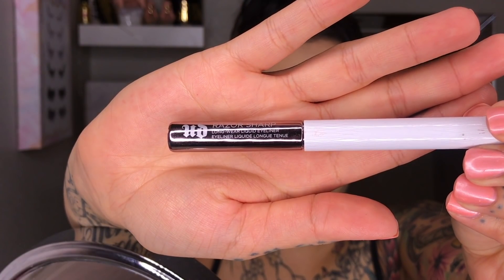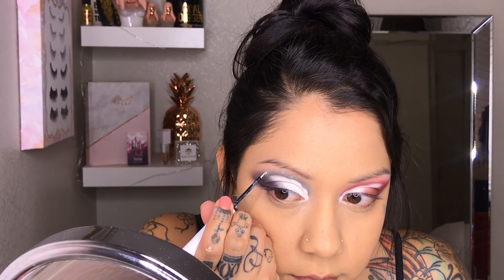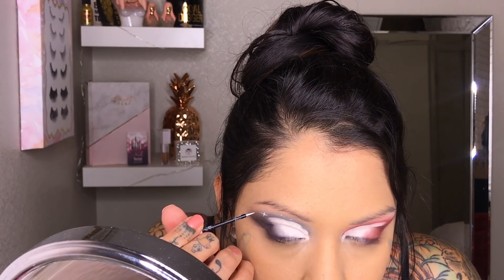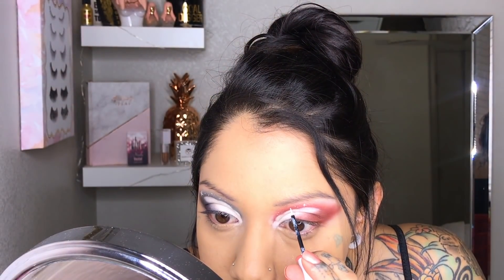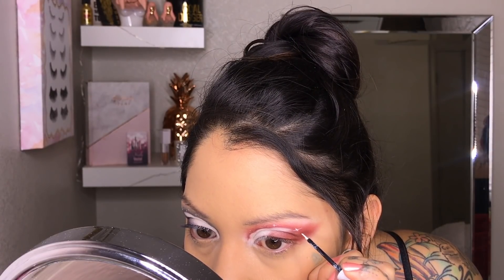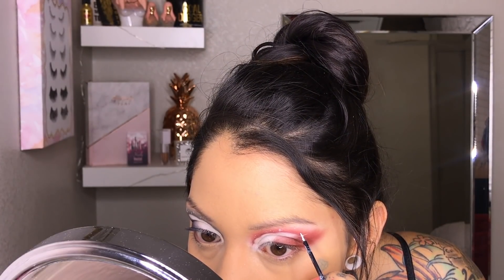Then I picked up the Urban Decay white eyeliner — this is my favorite one. I tried the one by NYX but this one takes the cake. I feel like it lasts all day and it's really pigmented. I do go over them just a couple of times to make the white stand out a little bit more.